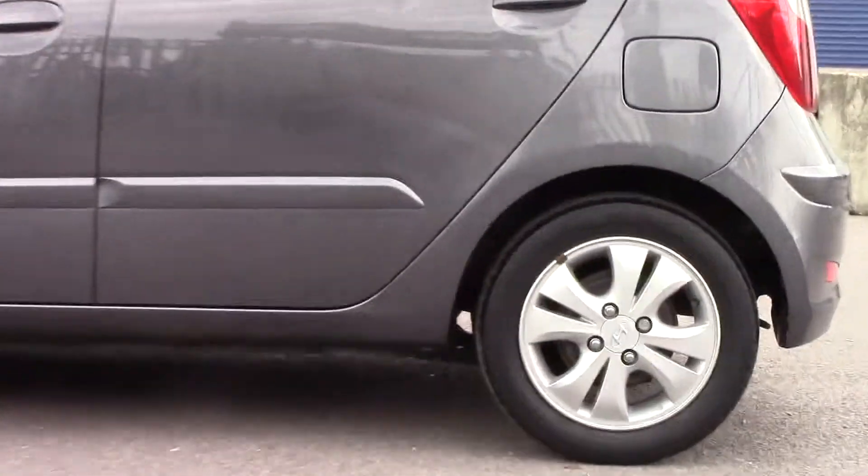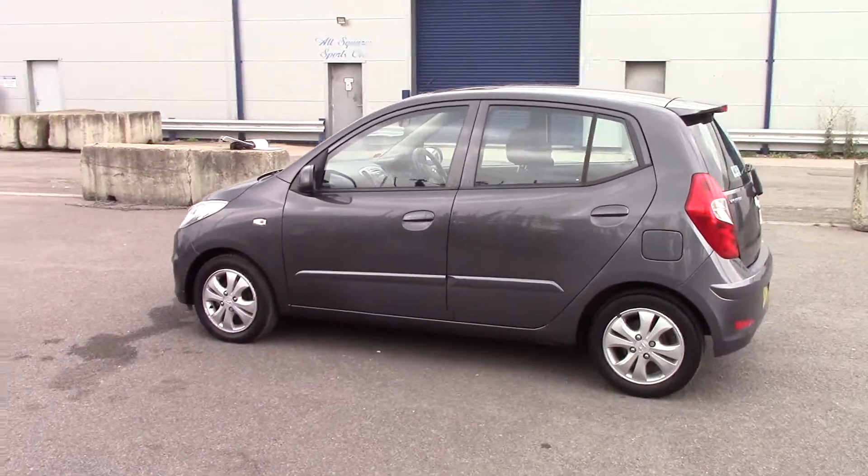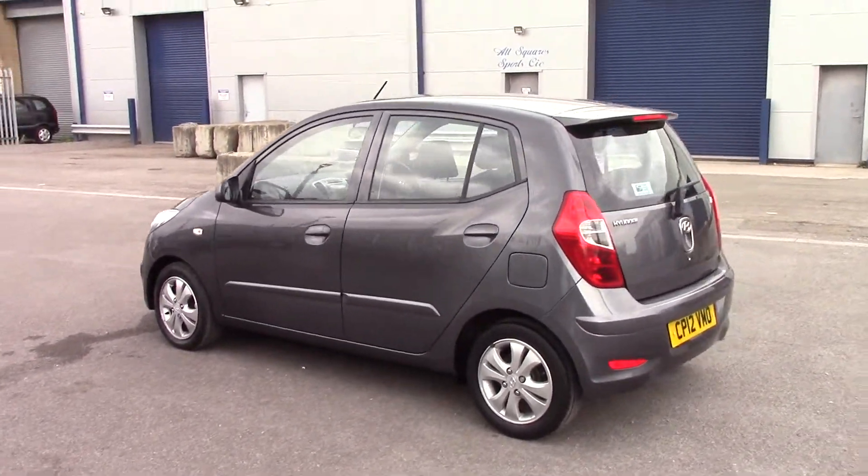The Hyundai alloy wheels are in okay condition — there are a few scratches here and there, but nothing that you wouldn't expect from a car of this age.